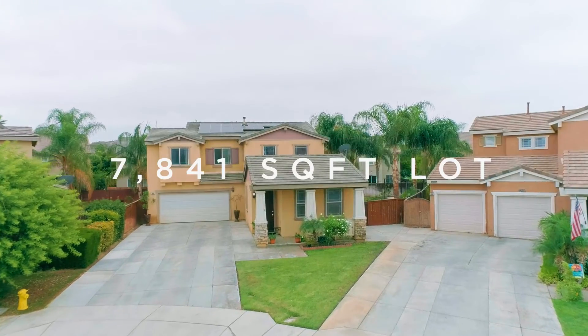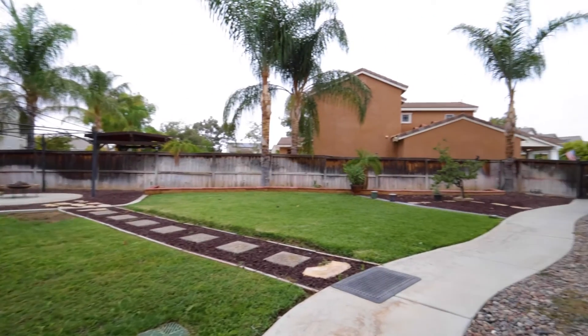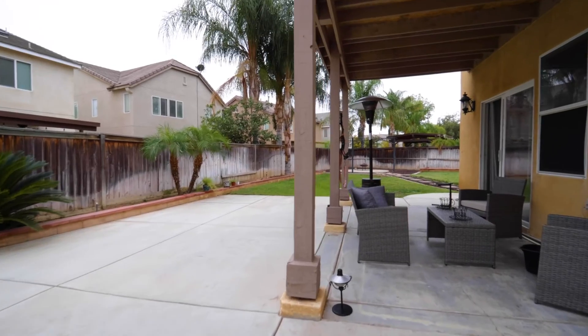Some major characteristics of the property include a long driveway, solar panels, and a large backyard that has plenty of room to design the retreat of your dreams. Don't miss this opportunity!